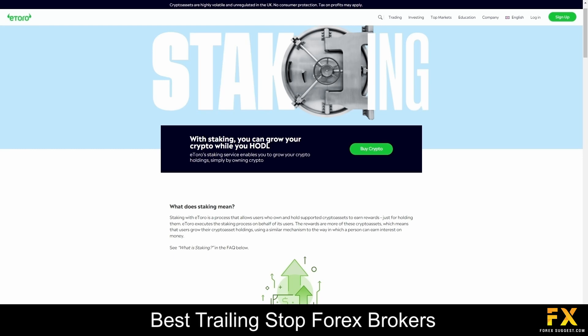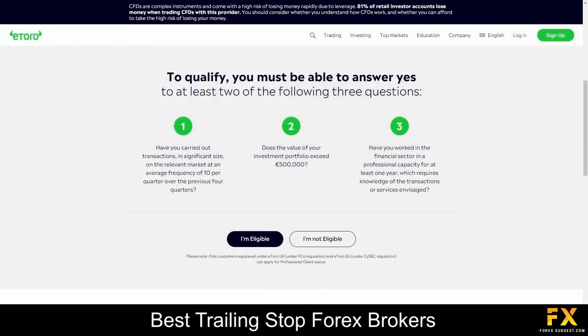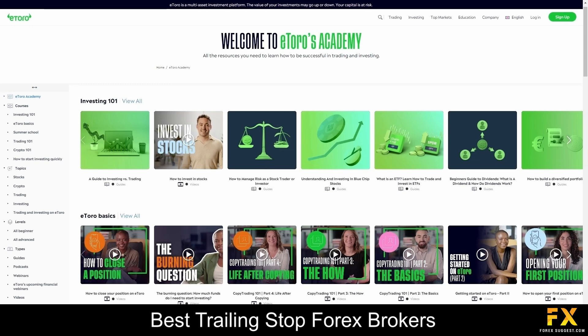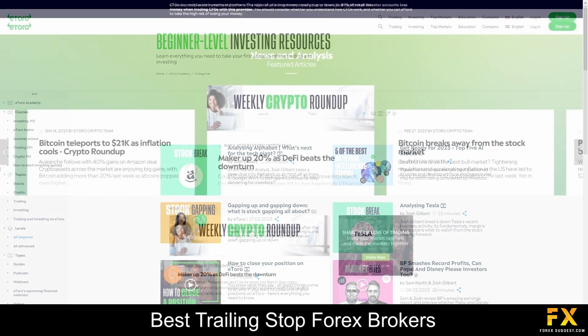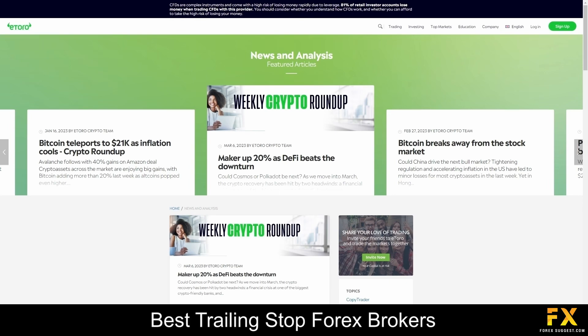The eToro professional account offers all the same features as the retail account, however offers much higher leverage, and only customers registered under eToro UK and eToro EU can apply to be a professional client. eToro offers an exceptional trading academy with guides, videos, and articles covering all topics related to trading and investments, suitable for beginners, intermediate traders, and experts. There are detailed how-to guides, and eToro also provides updated news and analysis as well as in-depth market research PDFs.